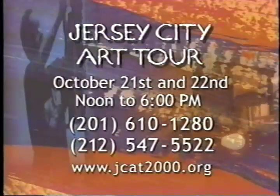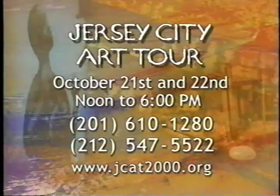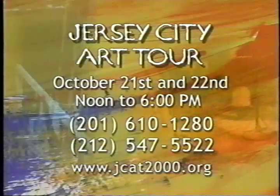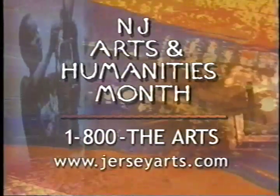To get to JCAT, you can take the PATH trains or special free charter buses and ferries from Manhattan. In addition to the tour, there will be street performances, and if you can't get there in person, there's a live webcast. The Jersey City Art Tour is part of New Jersey's celebration of Arts and Humanities Month. Events are taking place all over the state, from Buried in Jersey Cemetery tours to a sound sculpture performance at Grounds for Sculpture in Hamilton. Call 1-800-THE-ARTS or visit jerseyarts.com on the Internet.